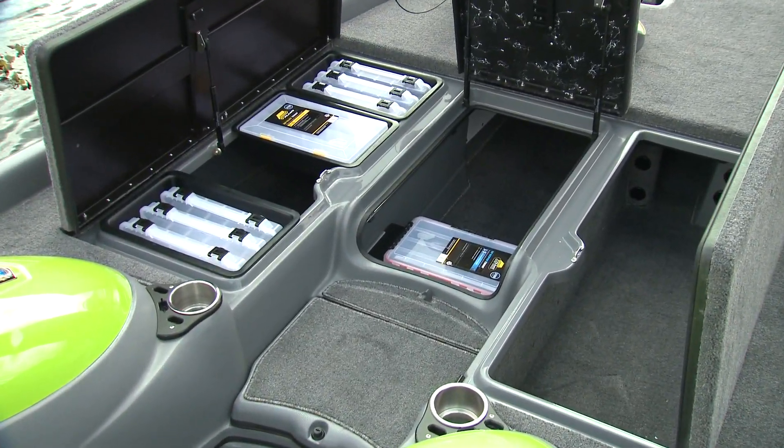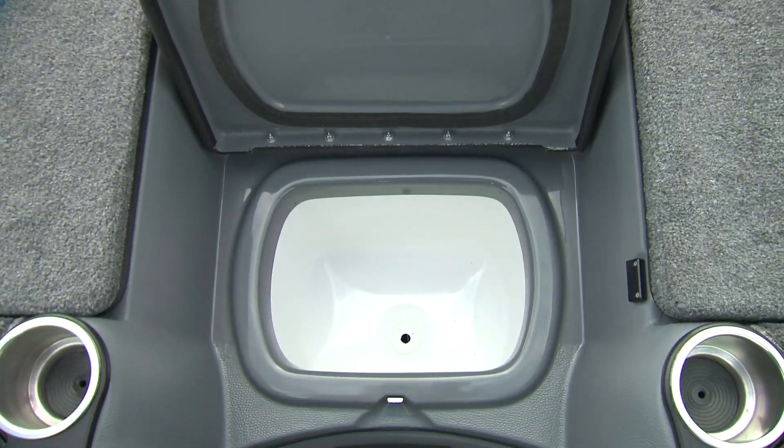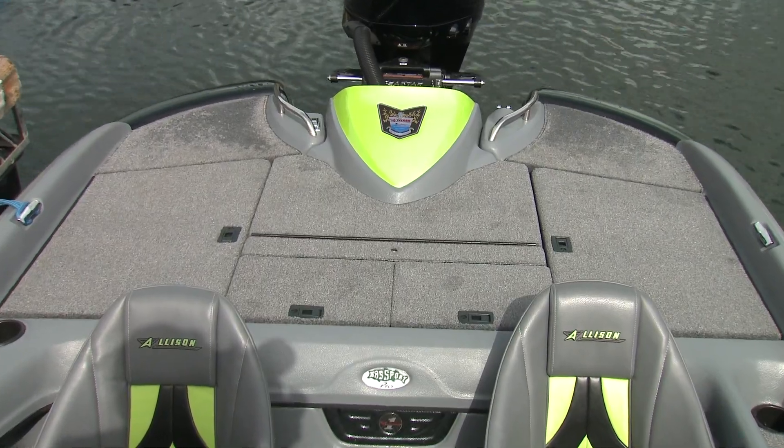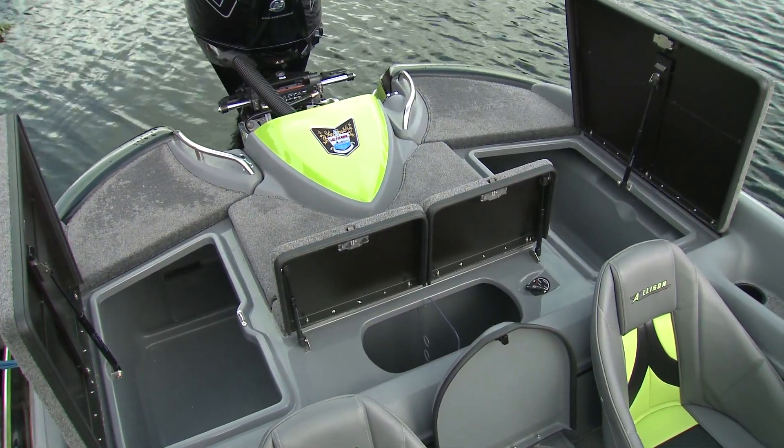You also find other clever designs. For example, in the step down to the cockpit, you find a large self-draining ice chest. The aft casting platform is smaller, but still about 24 square feet, and also has a ton of storage beneath.